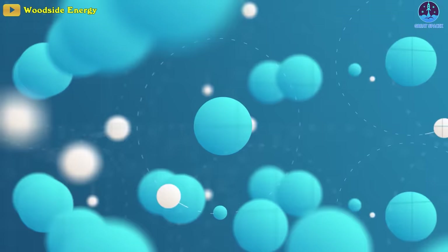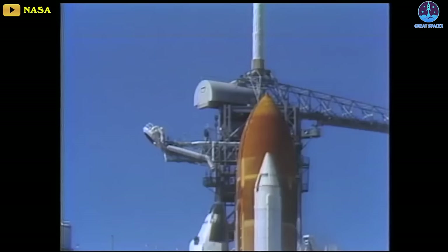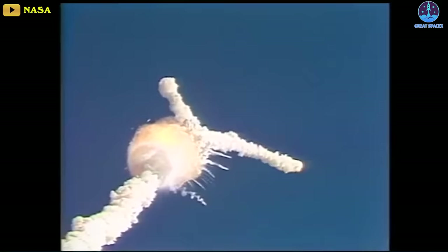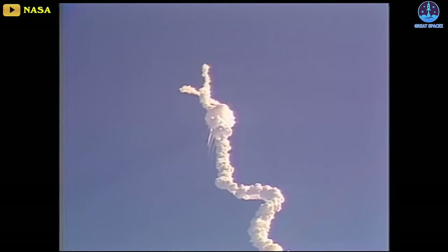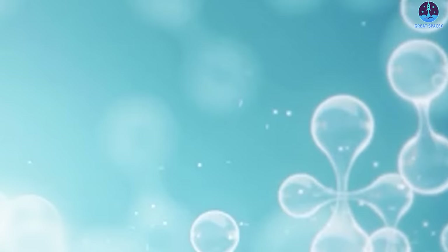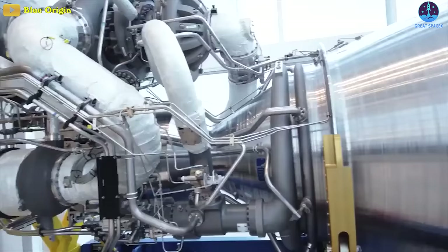Liquid hydrogen stands out for its high efficiency and clean energy, but it is very dangerous because it is flammable, volatile, and a low-density fuel that leaks easily. Consider the tragic explosion of the Space Shuttle Challenger that killed all seven crew members in 1986 — a failed gasket on the external rocket booster caused hot gases to rise, weakening the hydrogen fuel tank and triggering a powerful explosion that destroyed the entire vehicle.